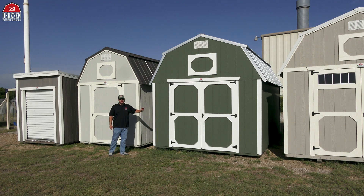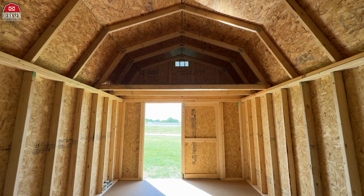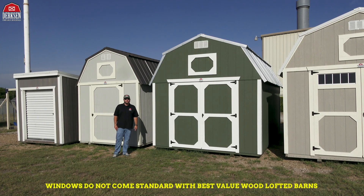On the interior, you get the standard 5/8 subflooring, your studs on 16-inch centers, and double loft spaces. And finally, windows do not come standard with your Best Value Wood Lofted Barns.